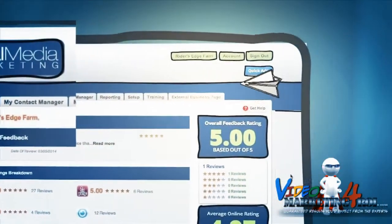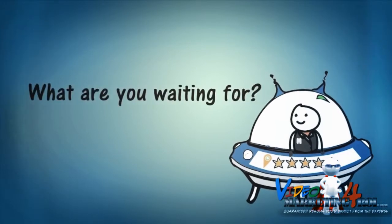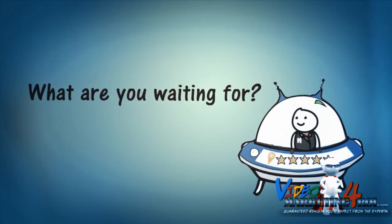It's time to ensure your business's reviews are in good order, making you the preferred choice for potential clients and customers. So what are you waiting for? Let's get you started right now with a safe and simple way to build a five star reputation on autopilot.